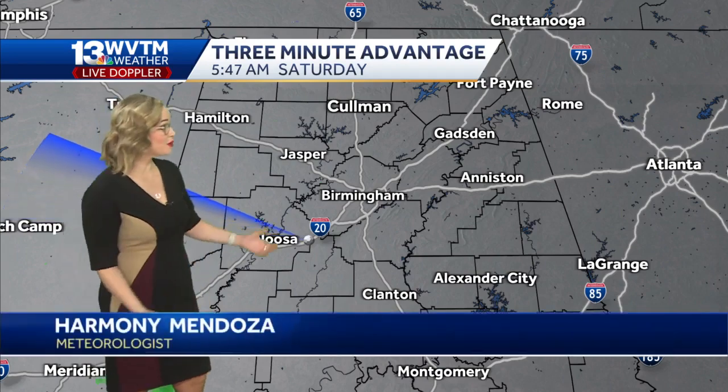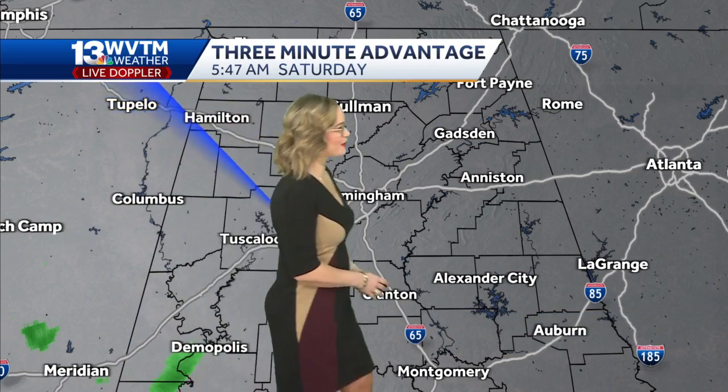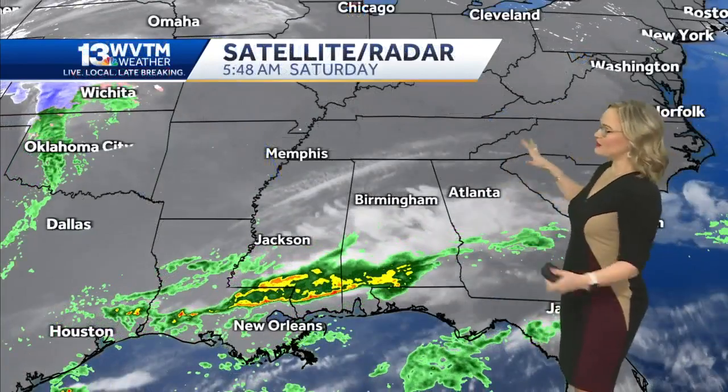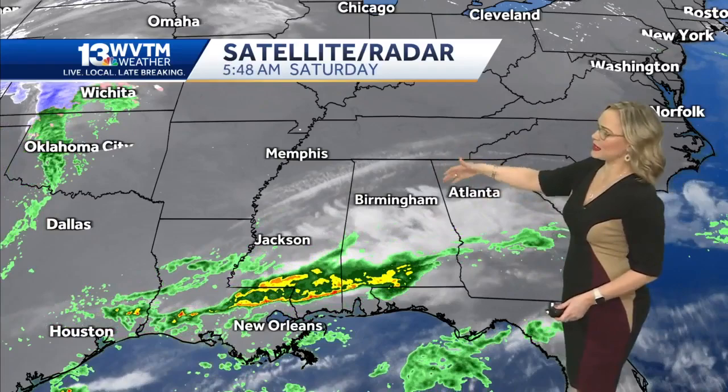South portions of Alabama right now on our WVTM 13 live Doppler radar scan. You can see here in Central Alabama, not much rain is happening underneath the cloud cover because we still have a lot of dry air in place. Looking at the maps across the South, mainly Mississippi, Alabama, and Georgia.